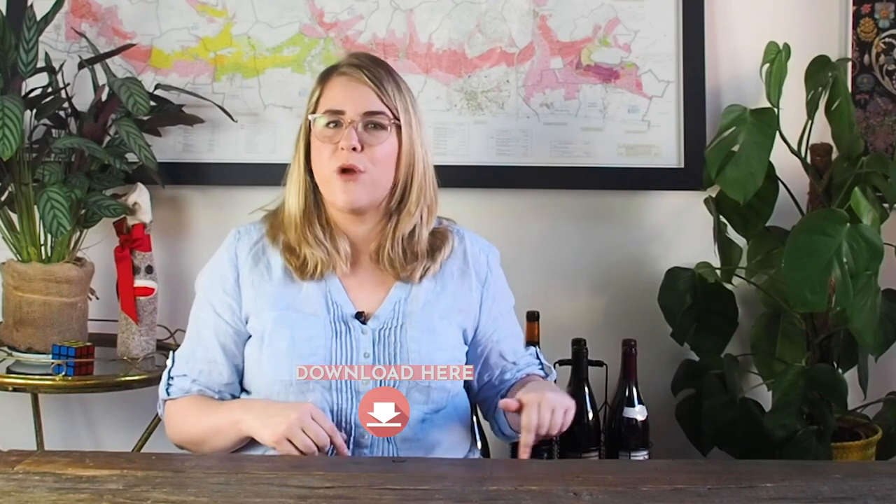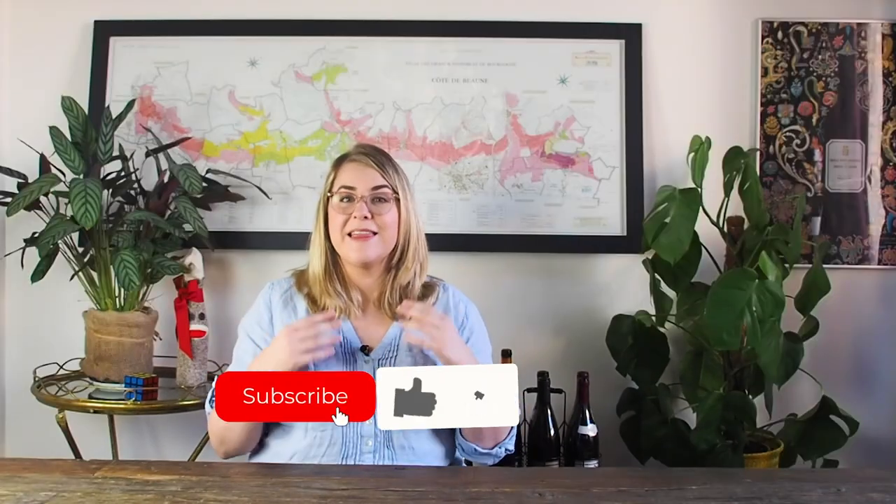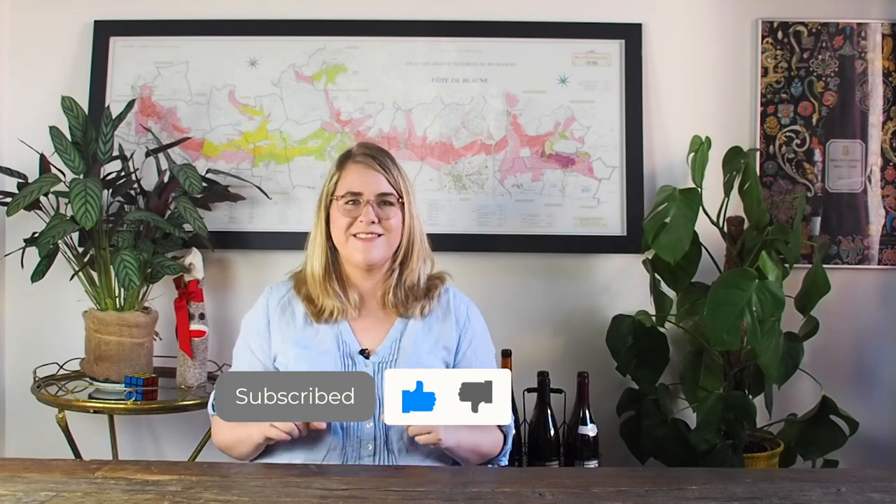So that's it! If you love rosé, make sure to download my rosé wine guide through the link in the description, and remember to subscribe, like, and share this video. Cheers!